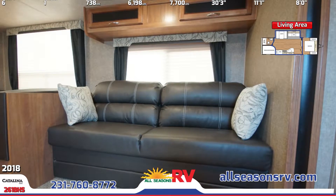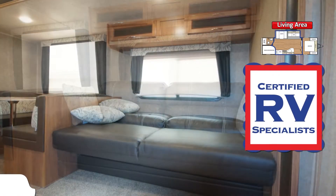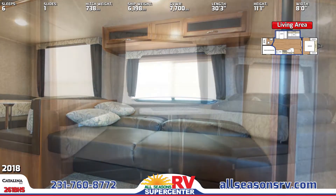A nearby spacious booth dinette has room for everyone to gather comfortably while you enjoy the view from the dining area's large picture windows. You'll get a good view of the entertainment center, where you can add an optional TV to keep everyone entertained.